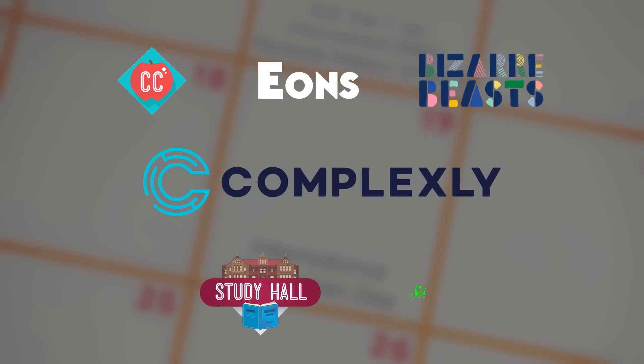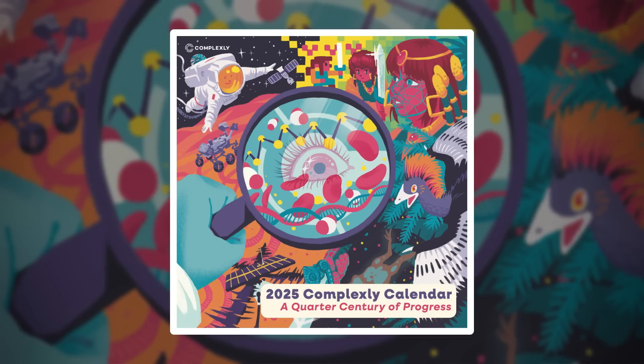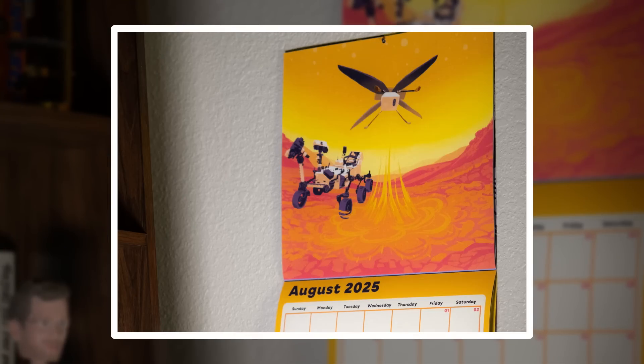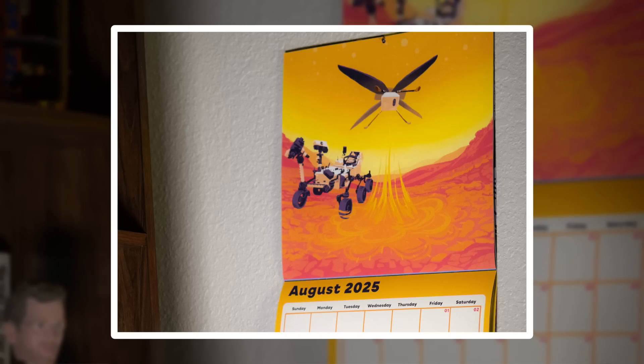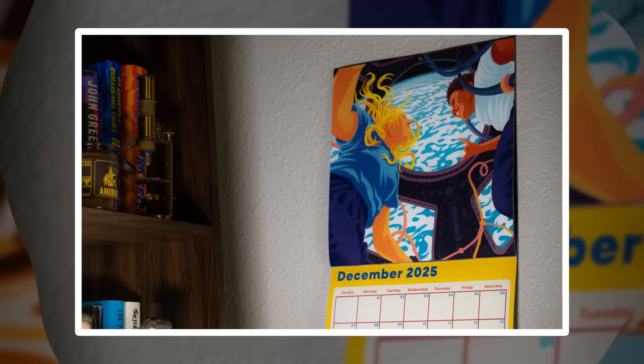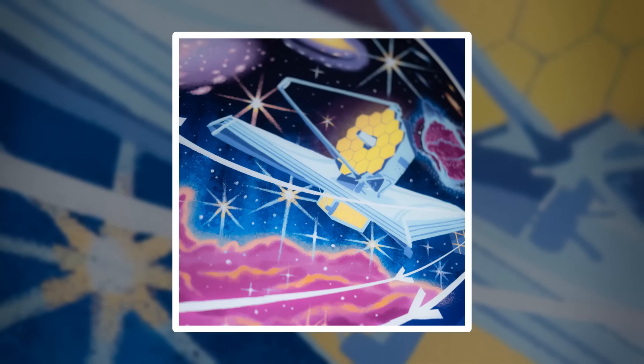That means we're showcasing Crash Course, Eons, Bizarre Beasts, Study Hall, and your favorite SciShow channels. The theme is a quarter century of progress, so each month celebrates something from the last 25 years that gives us hope about how far we've come and just how many possibilities lay ahead. Like, one month we're celebrating mRNA vaccines, and another is all about expeditions aboard the International Space Station. In this calendar, you also get beautiful wall art courtesy of the incredible Emily Alvarez. We're only making a limited number of these, so get them while you can at complexly.store/calendar or the link in the description. Every purchase of a Complexly calendar supports the SciShow team.